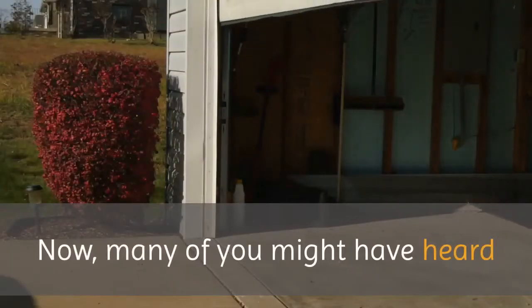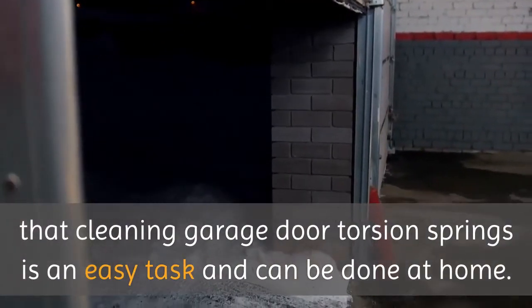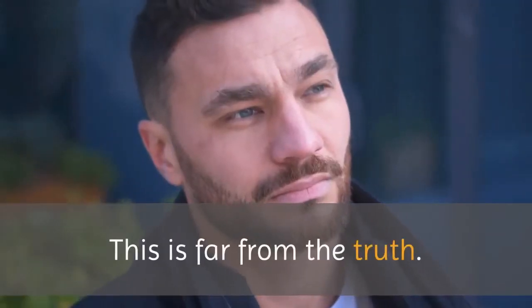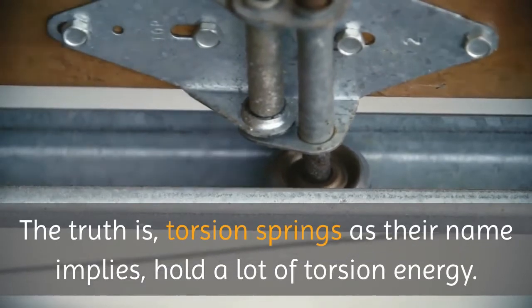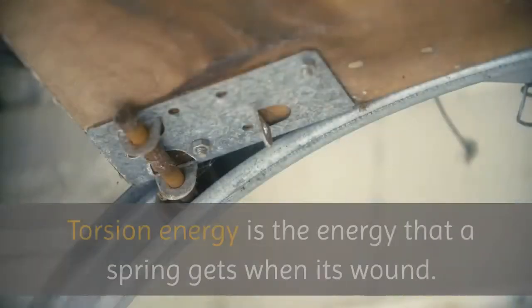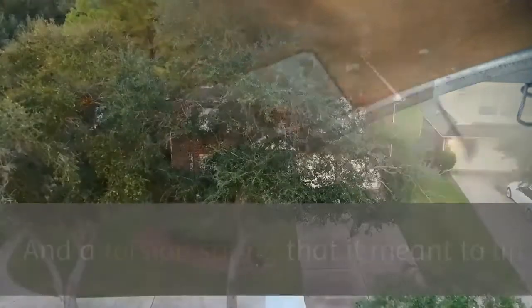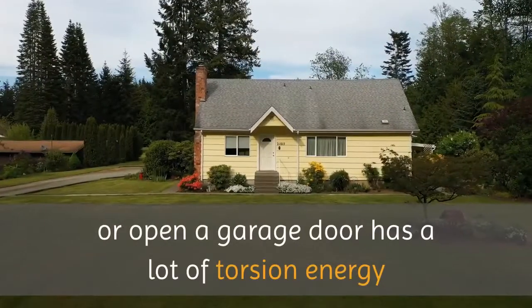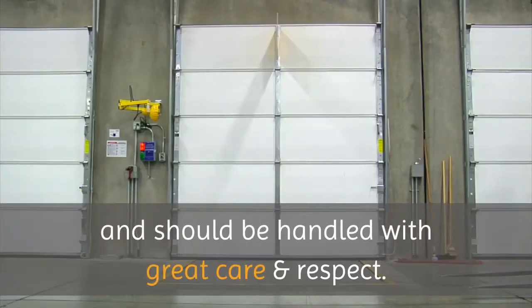Many of you might have heard that cleaning garage door torsion springs is an easy task and can be done at home. But beware — this is far from the truth. Torsion springs, as their name implies, hold a lot of torsion energy. Torsion energy is the energy that a spring gets when it's wound, and a torsion spring meant to lift or open a garage door has a lot of torsion energy and should be handled with great care and respect.